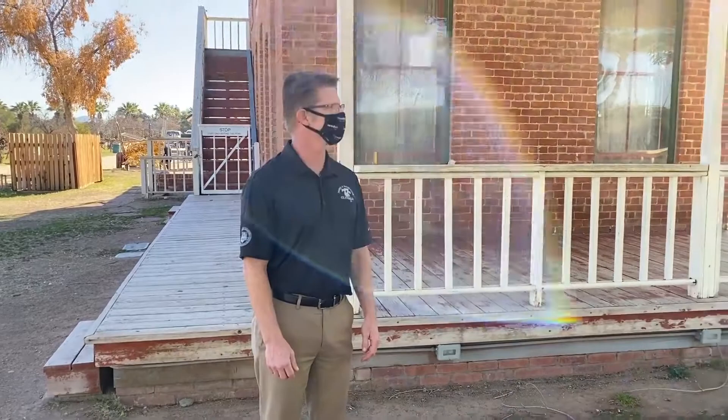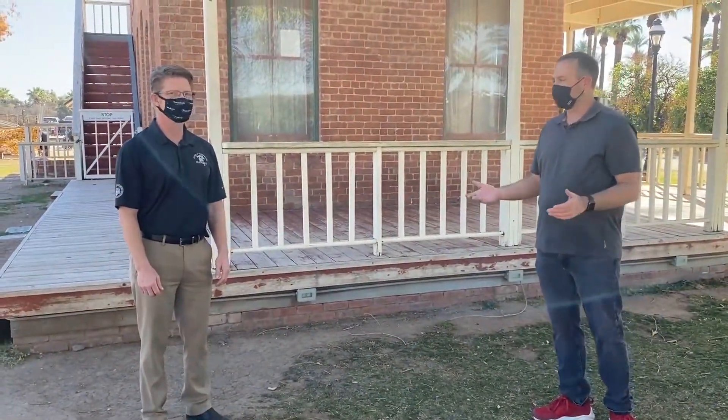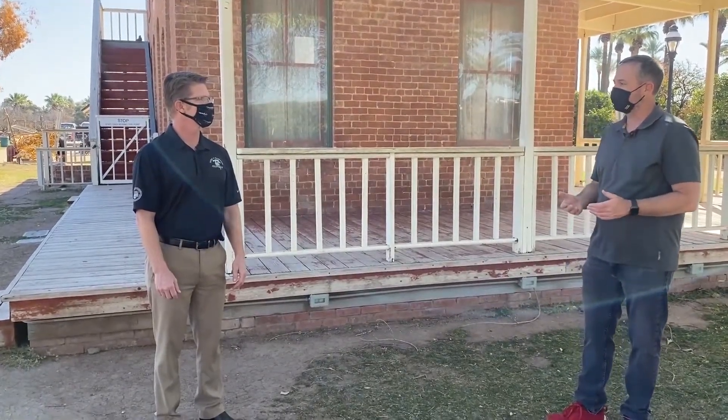All right, joining us now is Paul King. He's a recreation administrator for the city of Glendale. And Paul, this is all happening here at Saguaro Ranch Park, which is one of the most important historic places in the city of Glendale, right?